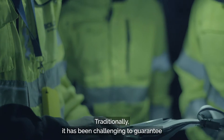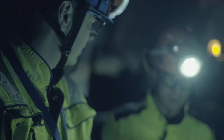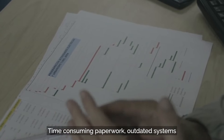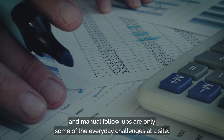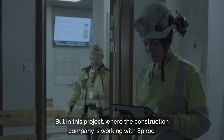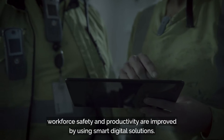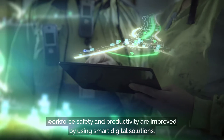Traditionally, it has been challenging to guarantee high-quality safety and productivity routines. Time-consuming paperwork, outdated systems, and manual follow-ups are only some of the everyday challenges at a site. But in this project, where the construction company is working with Epiroc, workforce safety and productivity are improved by using smart digital solutions.